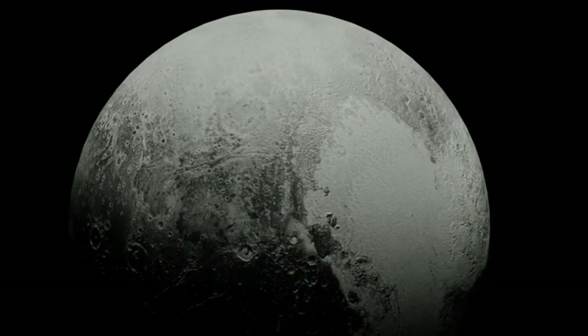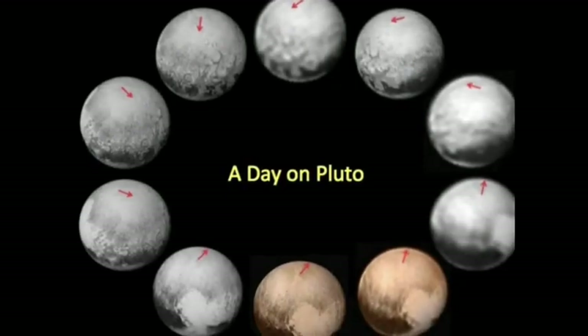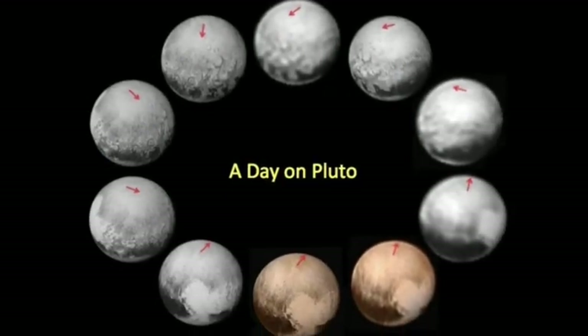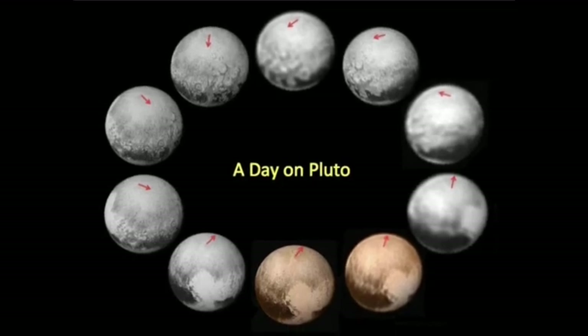Despite these high-definition images, much of Pluto remains enigmatic. The far side of Pluto — the hemisphere opposite the one we know so well — still holds many secrets. What could this hidden side reveal?